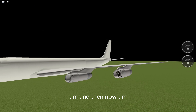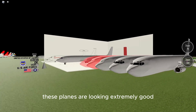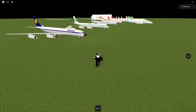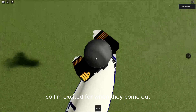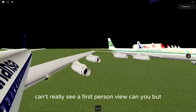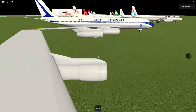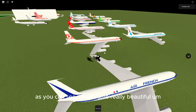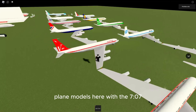These planes are looking extremely good, no lie. I'm excited for when they come out. I can't really see a first person view, but as you can see there are some really beautiful plane models here with the 707.